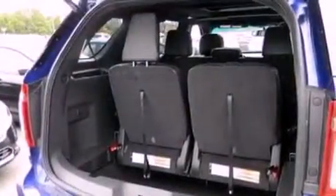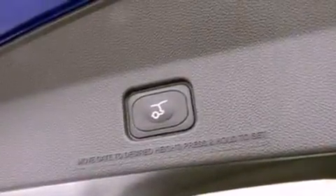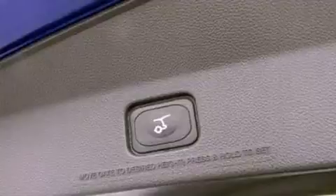The following features are also included: air conditioning, a power rear liftgate, cruise control, a six-speaker audio system, and leather and alloy steering wheel trim.